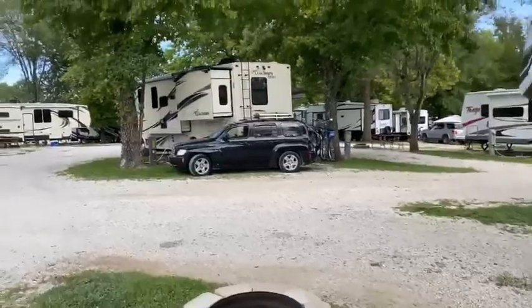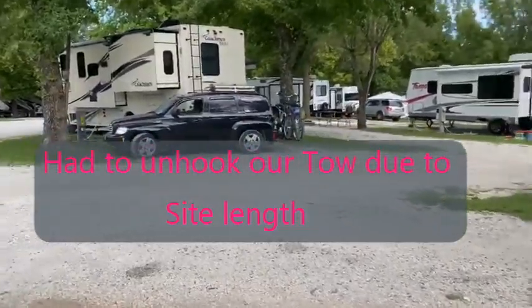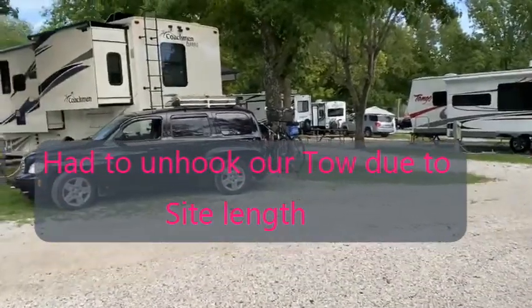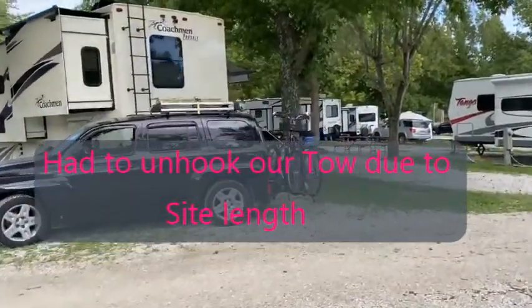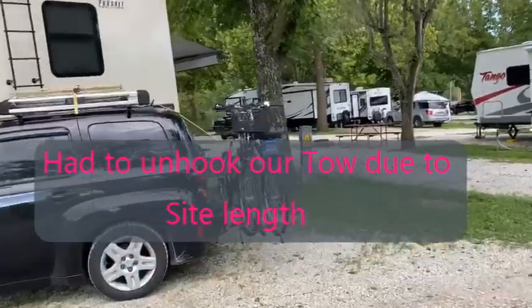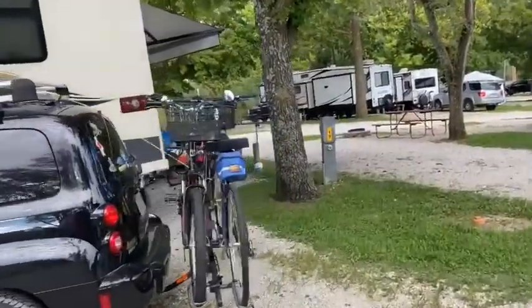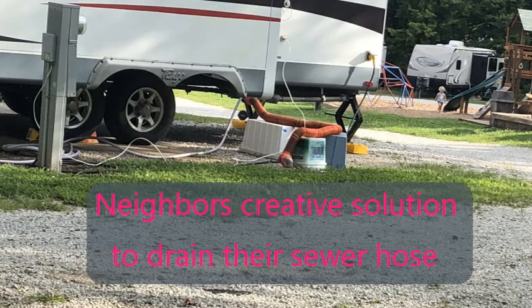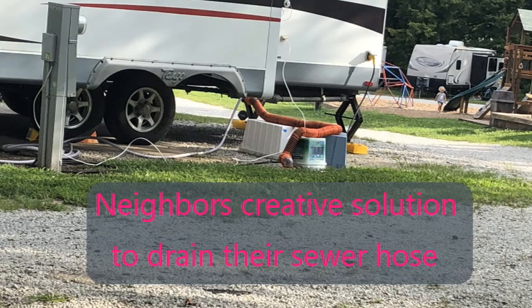We wouldn't have even unhooked except that the site length we were assigned wasn't long enough for our tow car without it sticking out into the road. So we had to disconnect it and park it parallel to the road so we didn't have any issues with the car being hit. That was probably more our fault for not communicating the total length of our vehicles including the tow car.